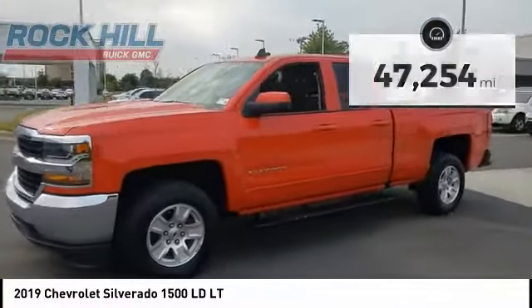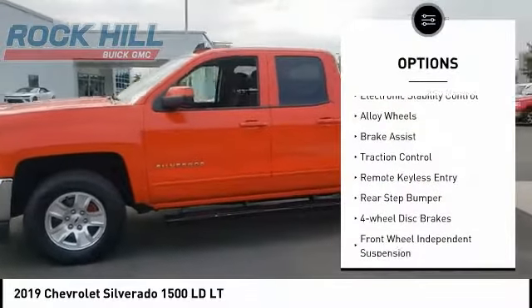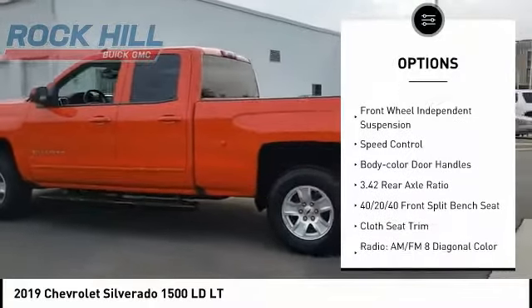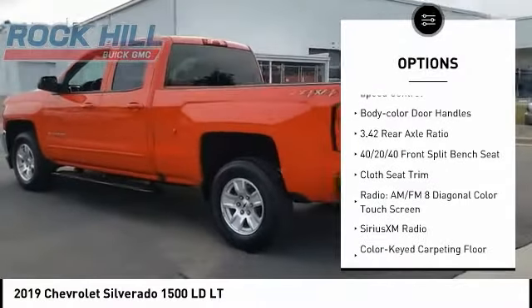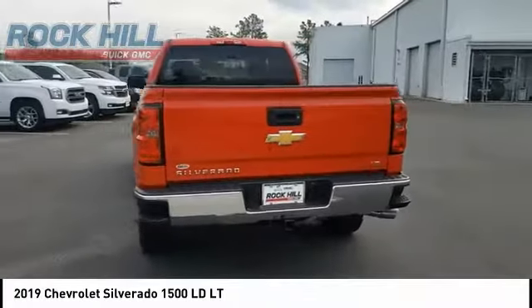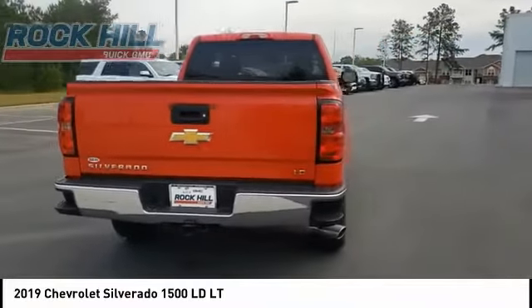Here are some of this vehicle's great options: electronic stability control, alloy wheels, brake assist, traction control, remote keyless entry, rear step bumper, four wheel disc brakes, front wheel independent suspension, speed control, and body color door handles.